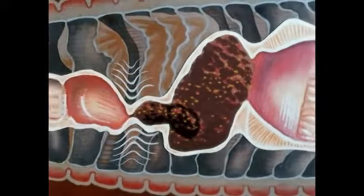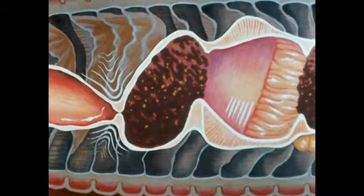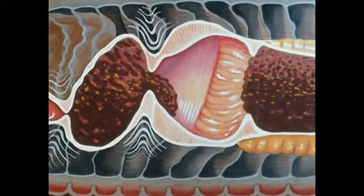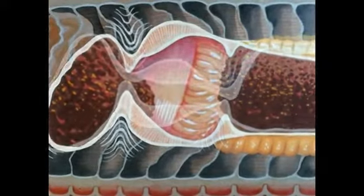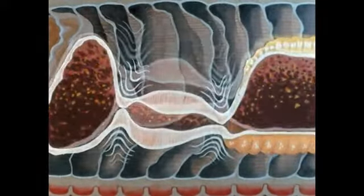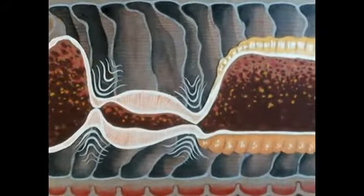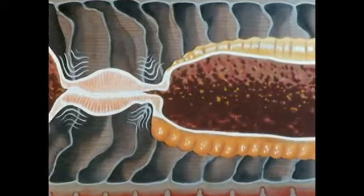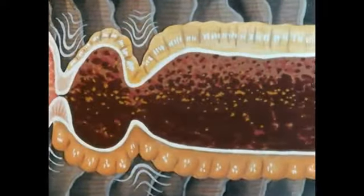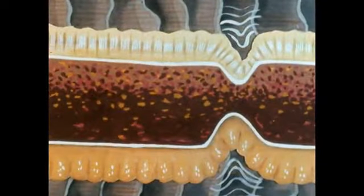Peristaltic movements force the food into the crop, which serves as a temporary storage sack. Some of the food moves into the gizzard, where strong muscular contractions thoroughly grind it. In the intestine, digestive juices break down the food into simpler substances, which can be absorbed into the blood vessels that carry it throughout the body.